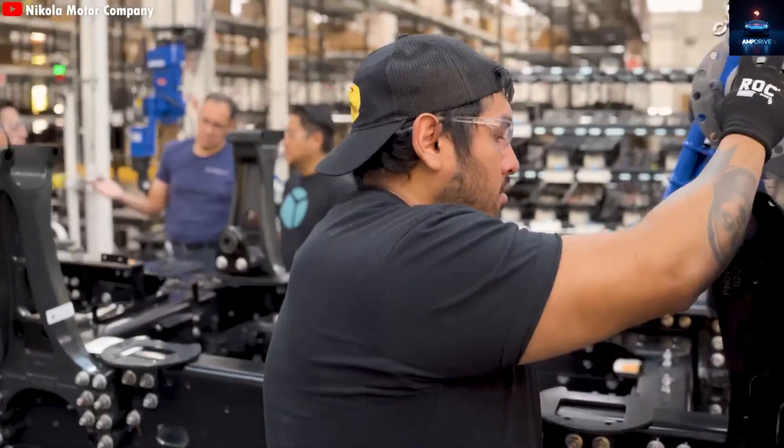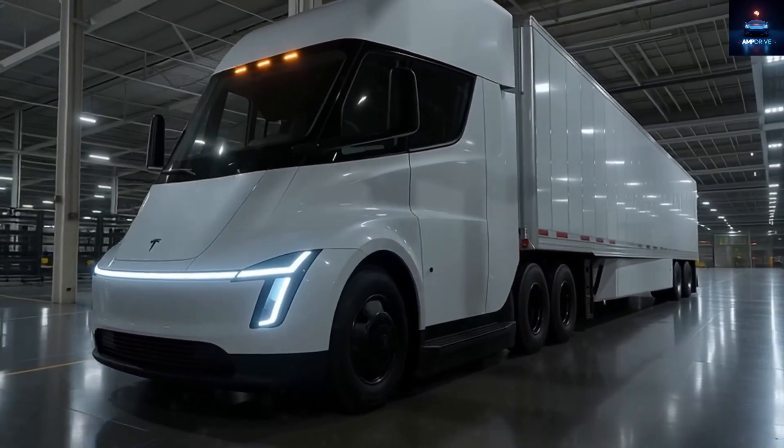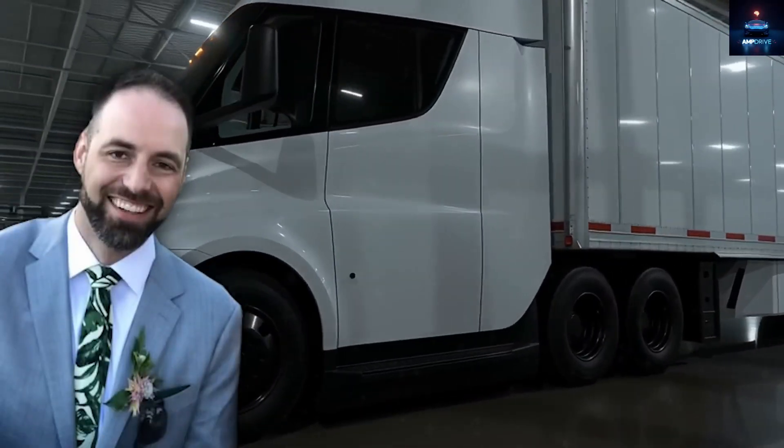The upcoming version will also cost less, thanks to key improvements revealed by Dan Priestley, the lead engineer and program development head for the Tesla Semi.